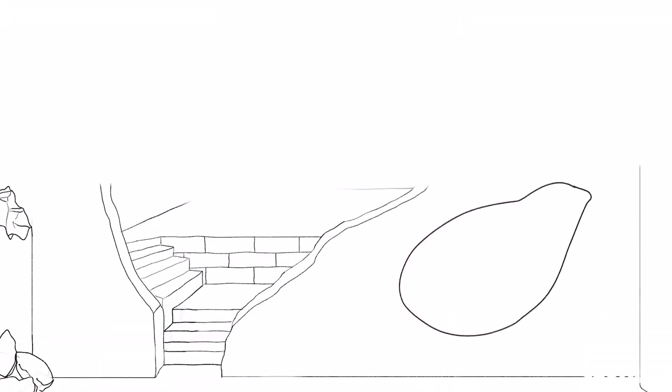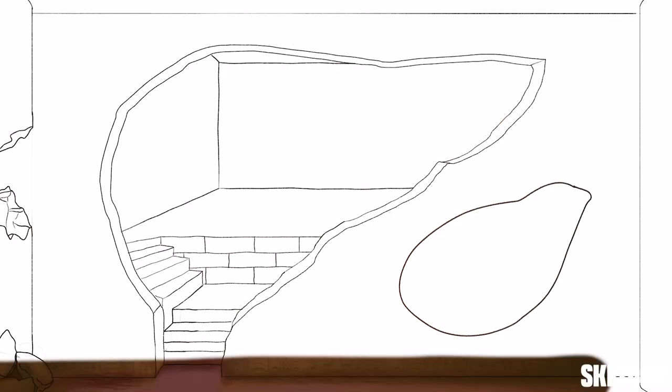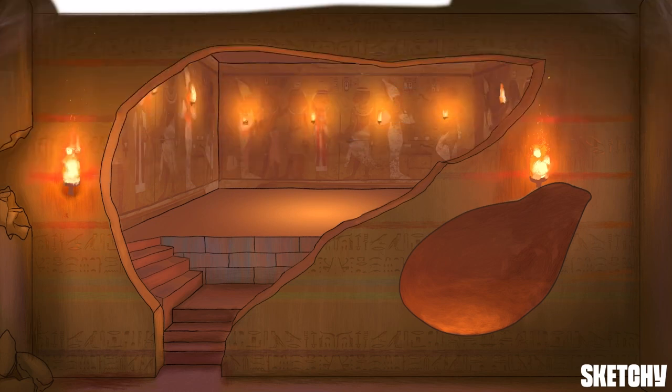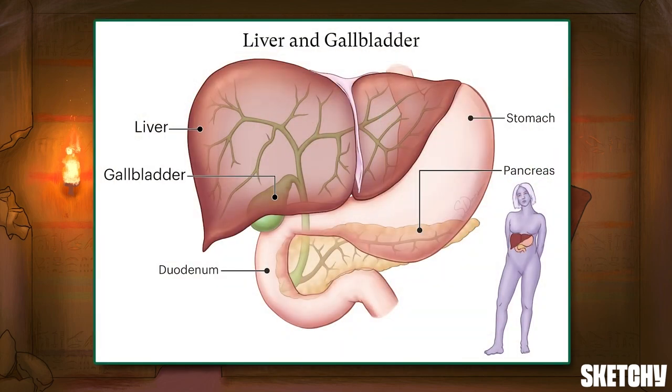Entombed deep within ancient pyramids, precious treasures are buried with their mummified owner. The ancient Egyptians believed those treasures could be taken into the next life. You might even say they tried to bring along their accessories. This video is all about two of the digestive system's accessory organs: the liver and gallbladder. So grab a shovel and let's start exploring.